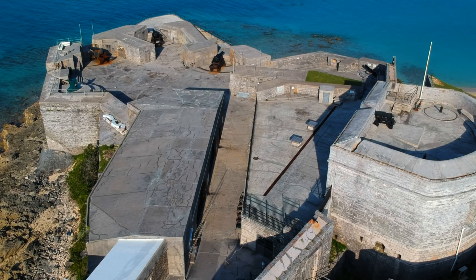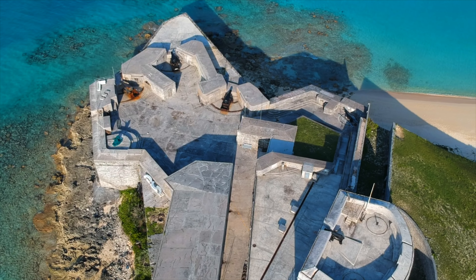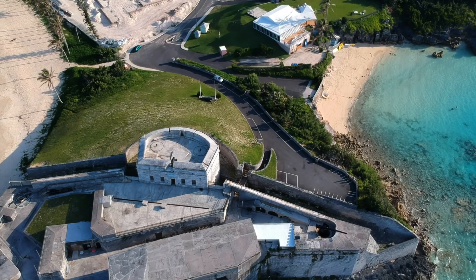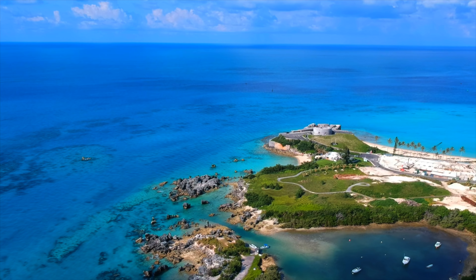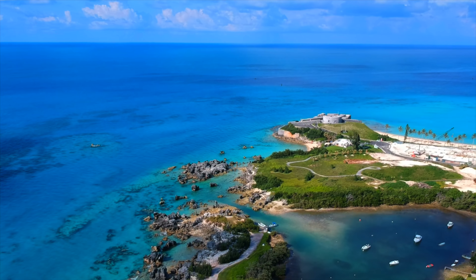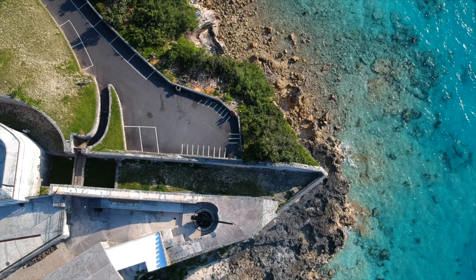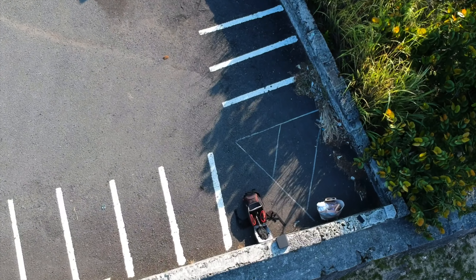We haven't seen all of St. George yet, but we've come to the conclusion that overall it's a much more slower paced lifestyle than it is over in Hamilton. It's a cool city — there's a lot of cool things to see and do, and it's similar in pricing. If you can pack a cooler to bring lunch and beers it's probably better, because you'll be paying eight bucks a beer if you go to places right up here that sell food and drinks.